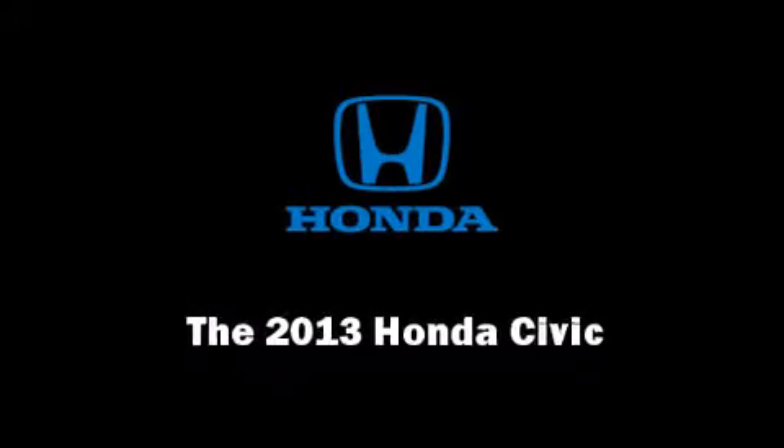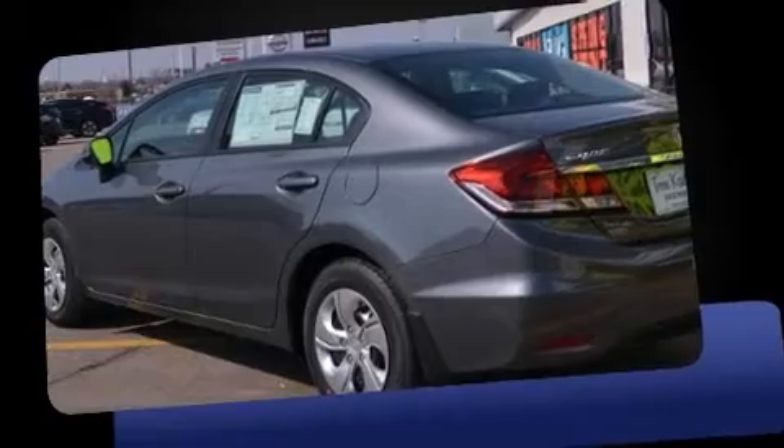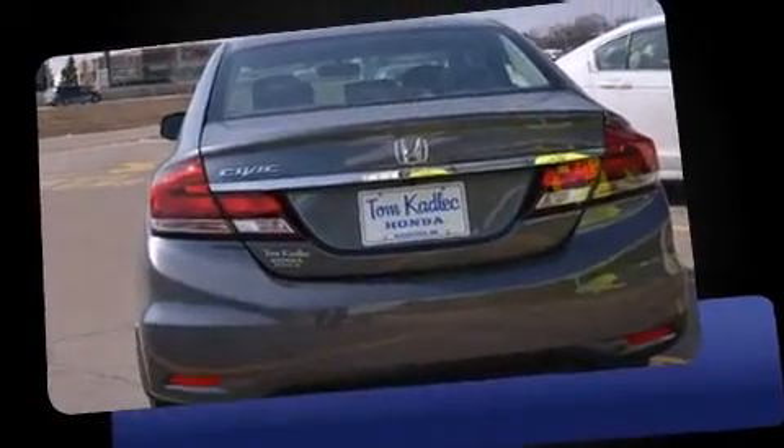Outstanding design defines the 2013 Honda Civic Coupe. It features a front-wheel drive platform, an automatic transmission, and a 1.8-liter four-cylinder engine.